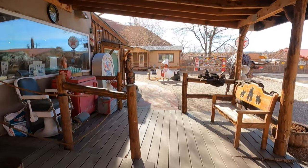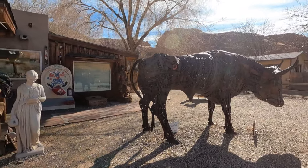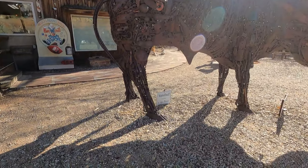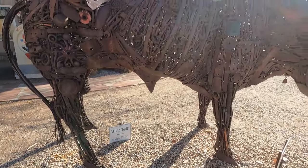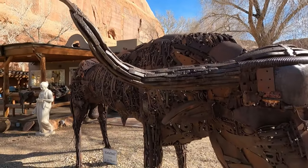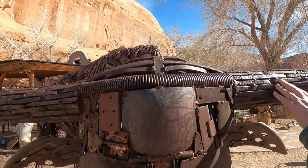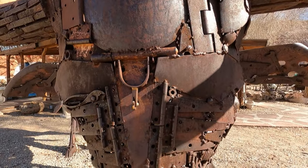I was hoping they'd let us film in there, but we weren't allowed to film inside. They've got some artwork and stuff in here, but look at this thing — they've got a bunch of different kinds of metal, springs, hinges, and all kinds of stuff.